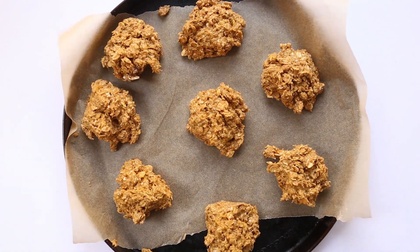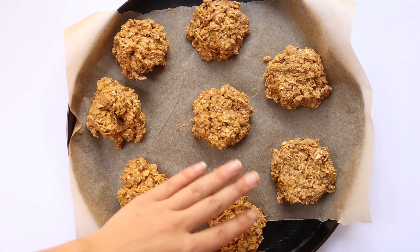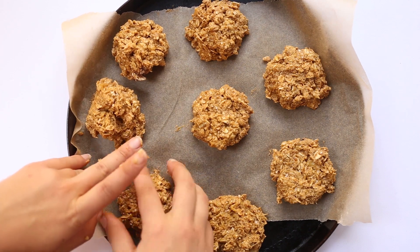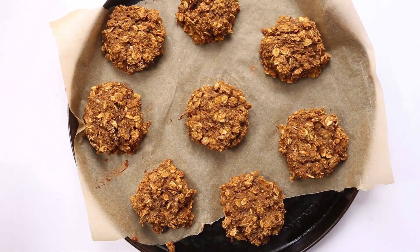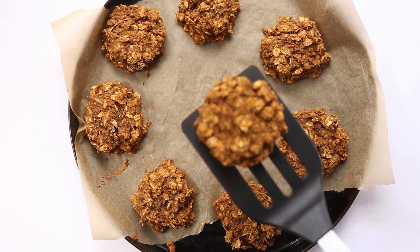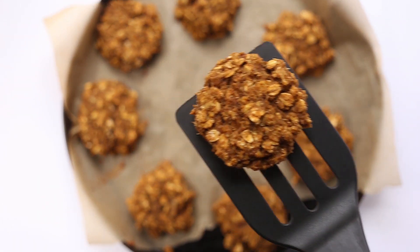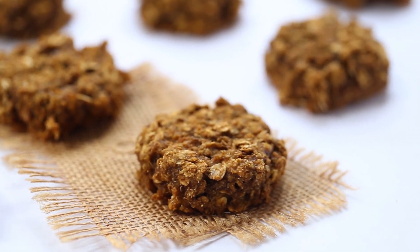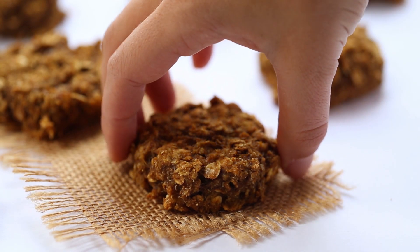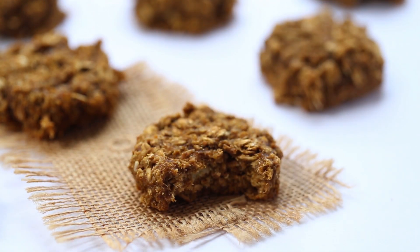Spoon the dough onto a parchment-lined baking sheet and repeat until you fill the sheet. I like to shape them with my hands a little bit to make them more uniform and flat. Pop these in a 350-degree oven for about 13 to 15 minutes until they're nice and golden brown. Remove from the oven, transfer to a wire rack, and once cooled you can serve them or throw them in a baggie to take on the go.